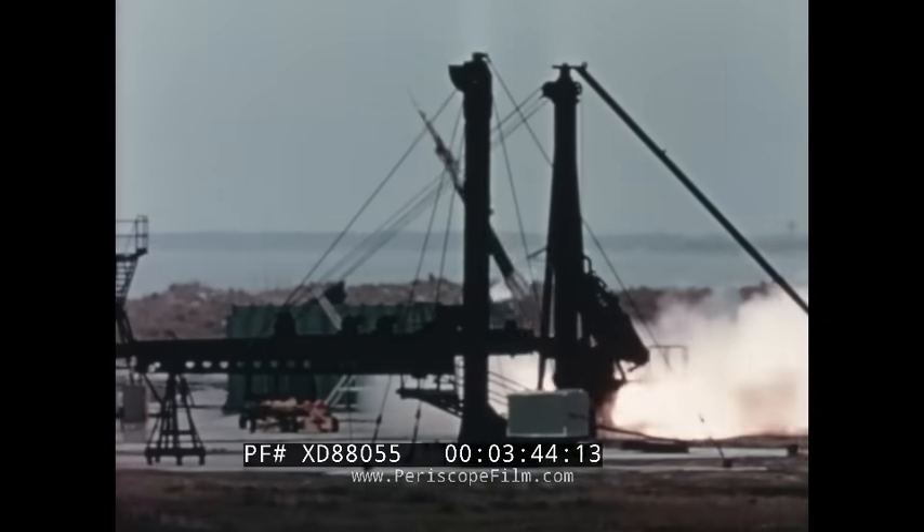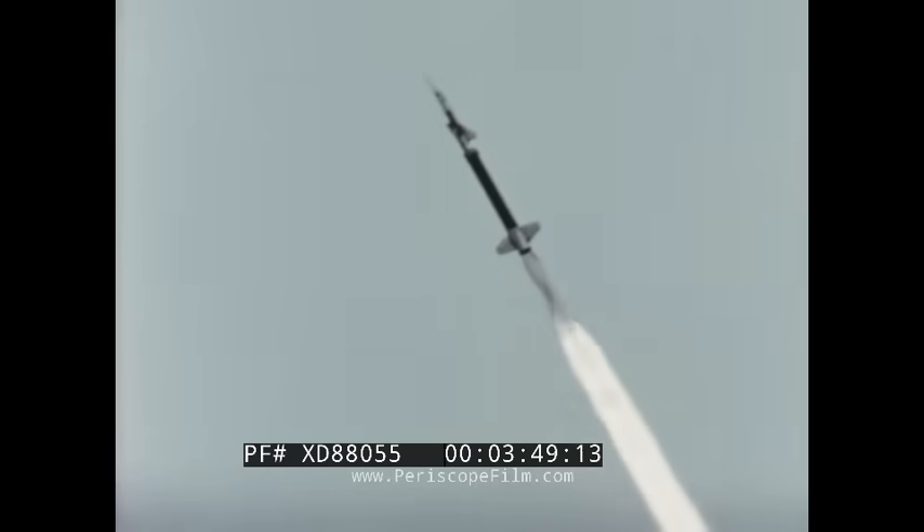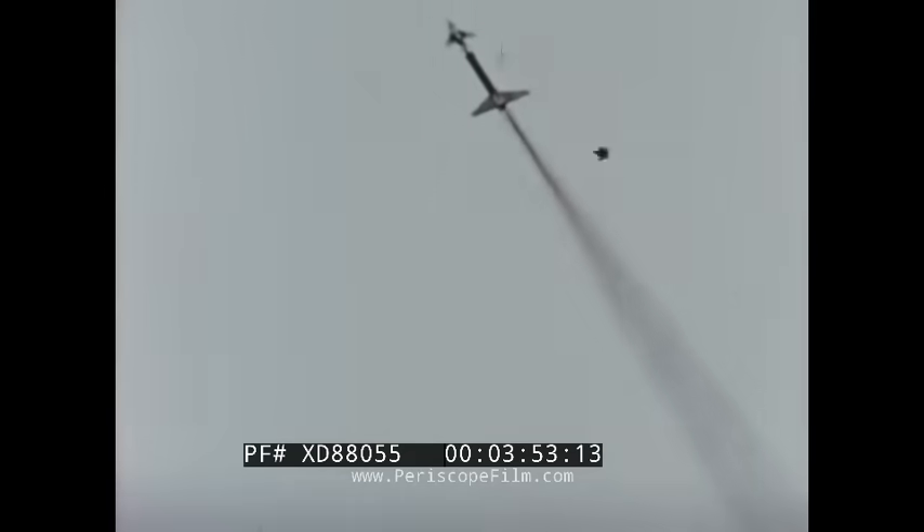To obtain additional data concerning aircraft drag and stability, rocket boosted free flight tests were conducted with 5% scale models. Aircraft spin characteristics were also further evaluated by dropping free flight scale models from helicopters.